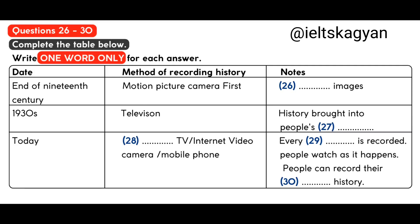By 1850, photographs appeared regularly in newspapers, and people now expected the truth. At the end of the 19th century came the first motion picture camera. Soon, history was being recorded as moving images. In the 1930s, television brought moving images into people's homes. More and more people saw history as it happened, and more and more history was recorded.